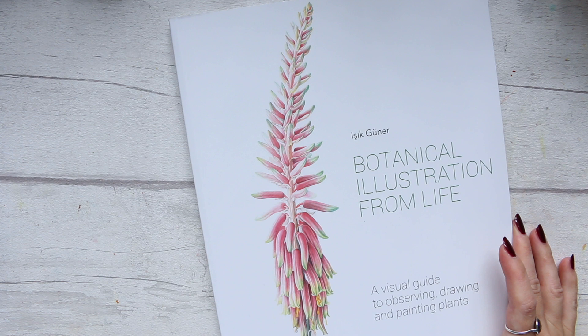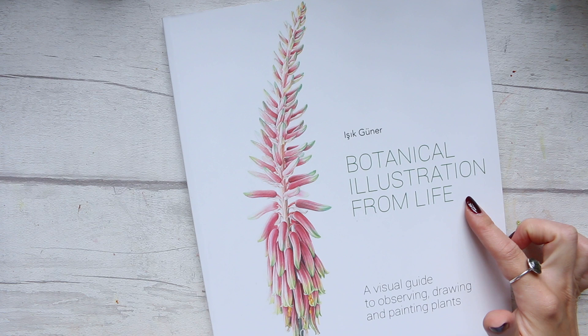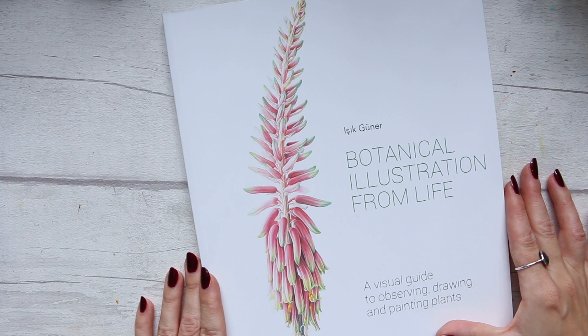Hi everyone! Today I want to review this book for you. It's called 'Botanical Illustration from Life' and it's by Issy Kuner — a visual guide to observing, drawing, and painting plants.